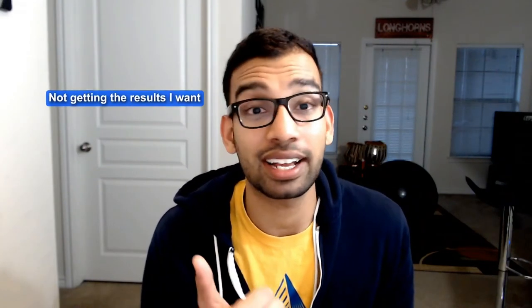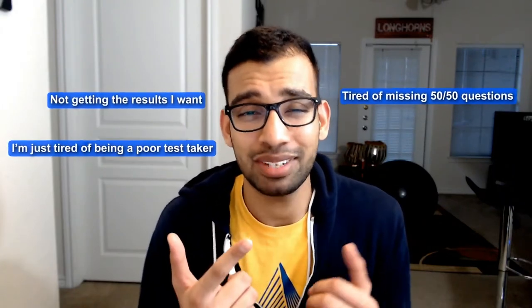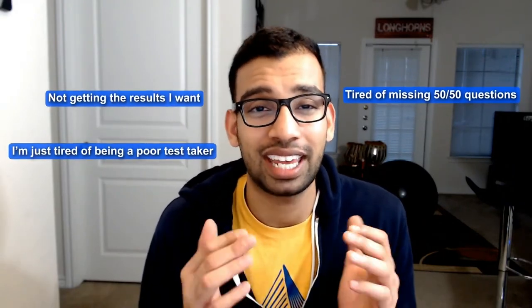I'm just tired. I'm tired of taking tests and not getting the results I want. I'm tired of missing 50-50 questions — I'm just a terrible test taker. If you've said any of those things about taking exams, I totally understand because I used to be in your shoes. When I started medical school I was a C student at best, but after using the tips I'm going to give you in this video, I transitioned to an A student with a lot less stress and often a lot less time. So if you're interested in learning how you can get those results, stay tuned.